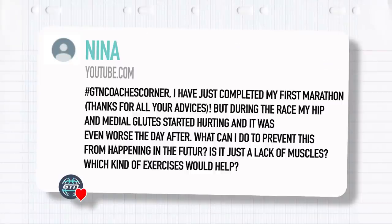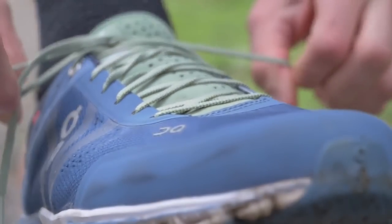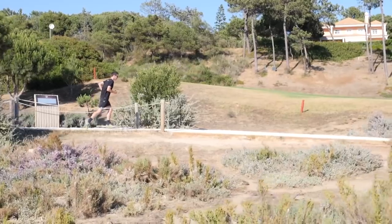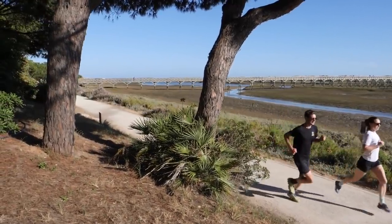Next question from Nina: I've just completed my first marathon, but during the race my hip and medial glutes started hurting and it was even worse the day after. What can I do to prevent this from happening in the future? Is it just lack of muscles? Straight off, you're not alone — this is something that happens to everyone. It tends to be when you're maybe just not quite prepared for the distance enough.